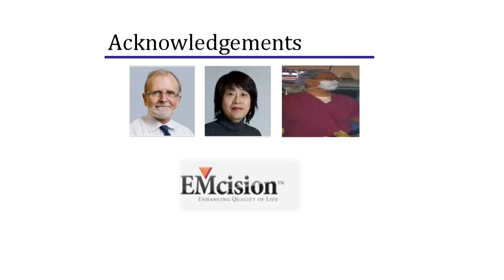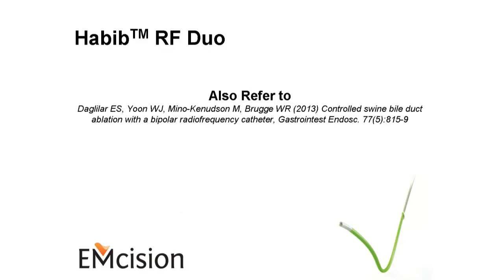I would like to thank Dr. Burgan and Dr. Habib for providing us the EUS RF catheters. Thank you for an excellent study.